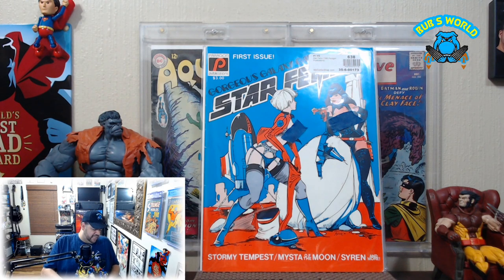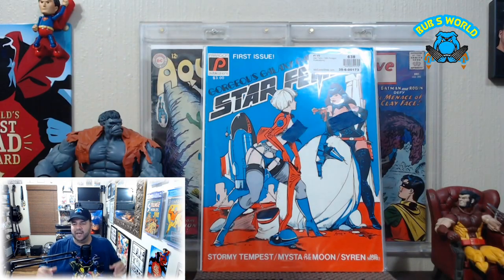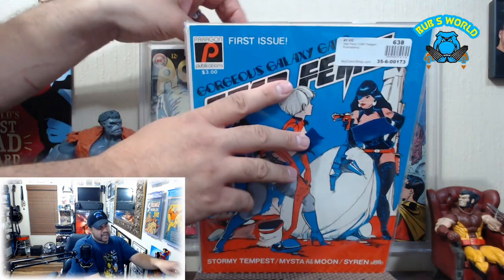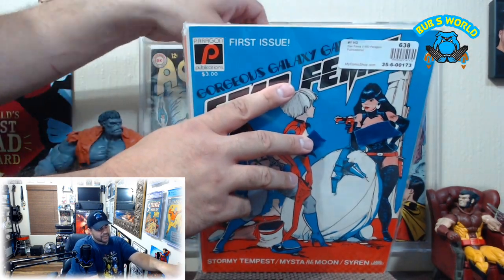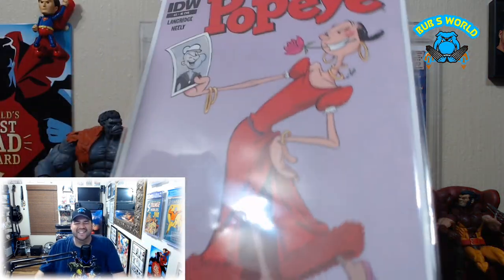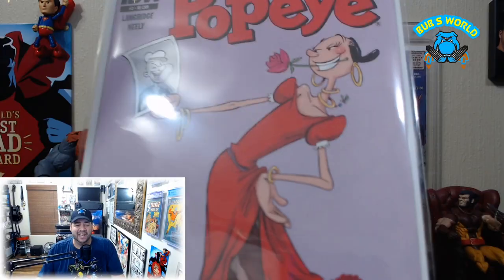The rest of these were books I've already shown, so that's it! Hope y'all enjoyed that — we'll catch you next time in Bub's World. Remember to read a comic — why not? And don't apologize for the glare. Bye bye!